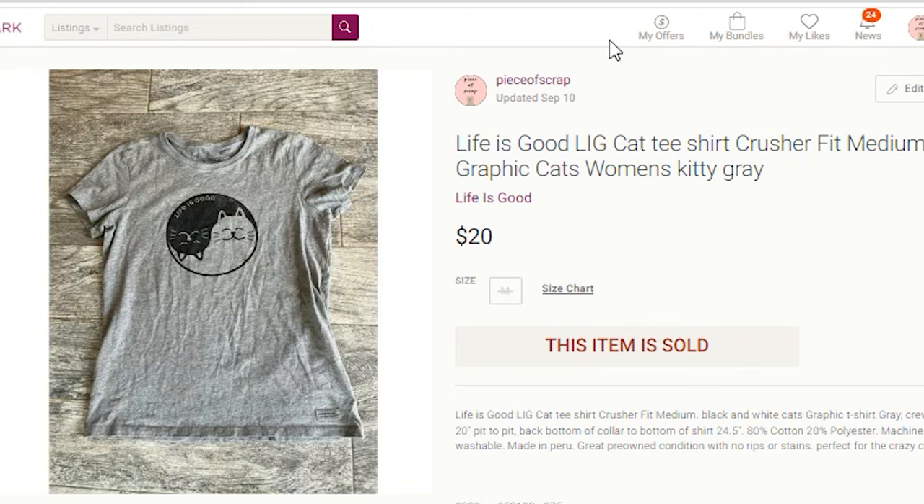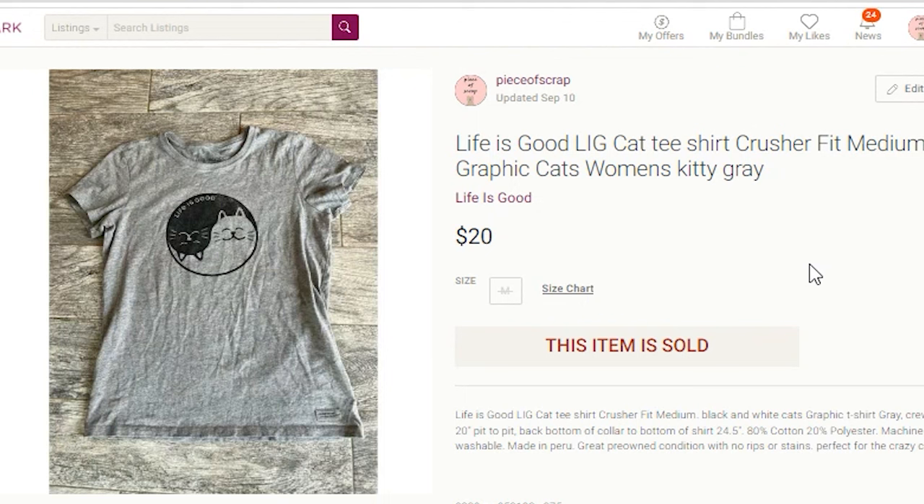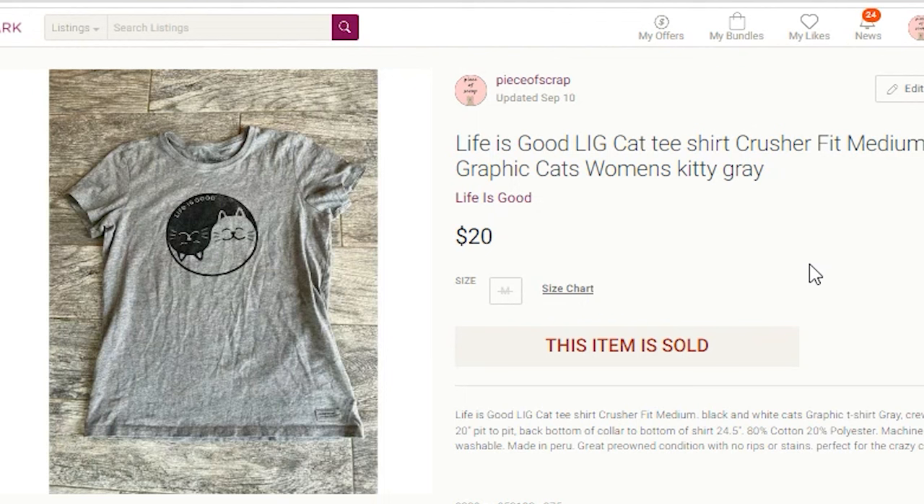The next Poshmark item is a Life is Good t-shirt. Cat items tend to sell well regardless of brand. I paid $3.75 at Goodwill and accepted an offer of $20. My profit was $8.67. The kitty cats on the front were adorable — it was a Crusher T, size medium. I included keywords: cat, kitty, cats, graphic, and women's in the title.